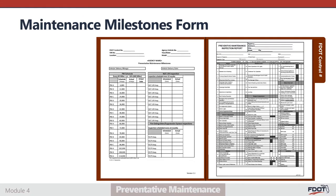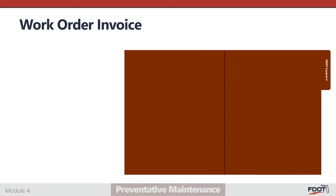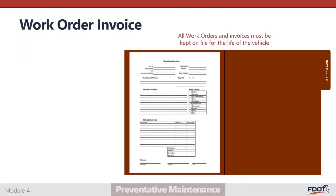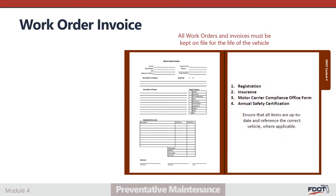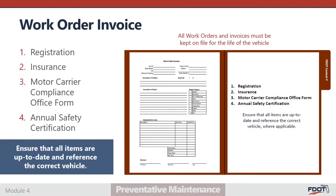The maintenance milestone form may be used to track scheduled and actual PM inspections. All PM inspection forms must be maintained on file for the life of the vehicle, regardless of whether any defects were identified. Work orders and invoices associated with documented defects should be attached or otherwise linked to the inspection form on which the defect was noted, and all work orders and invoices must be kept on file for the life of the vehicle. Other documents that should be kept with maintenance records include a copy of the current vehicle registration, insurance, motor carrier compliance office form, and the most recent annual safety certification. Each of these items must be kept up to date and reference the correct vehicle.